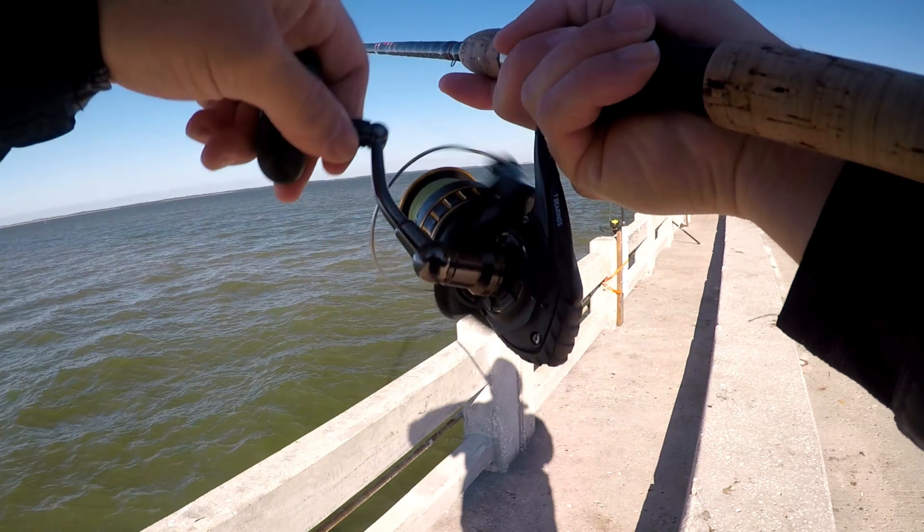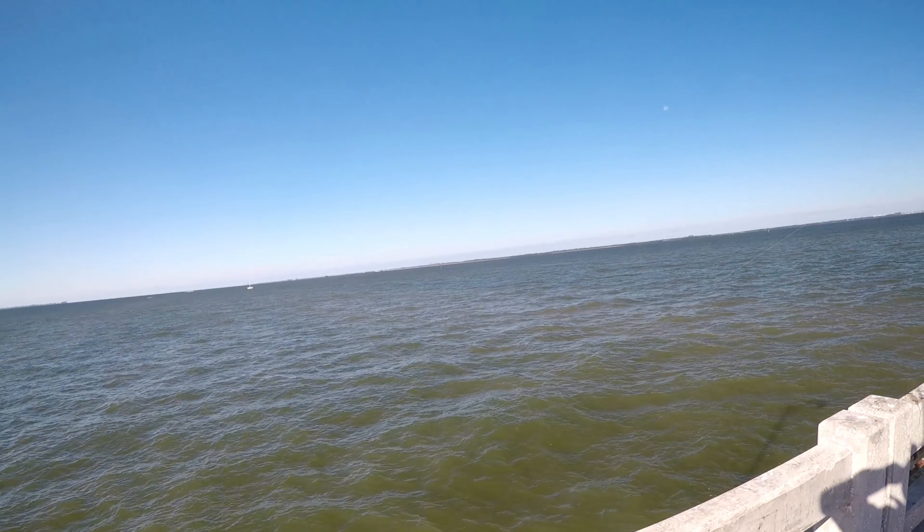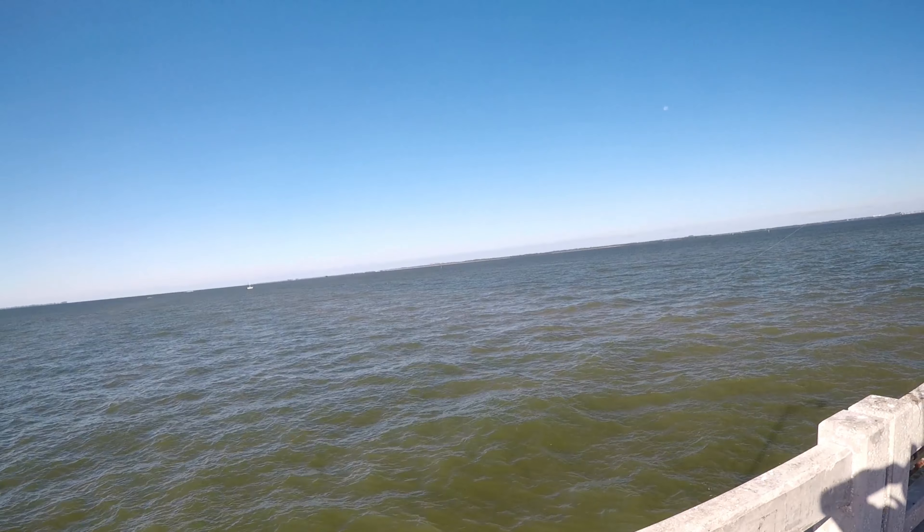So we went ahead and netted him, he's going in the cooler. Appreciate you guys watching. Whoa, wait — he didn't stay! Come on. Let's see what happens here, we're gonna try it again.